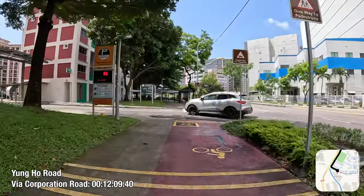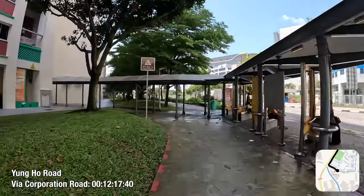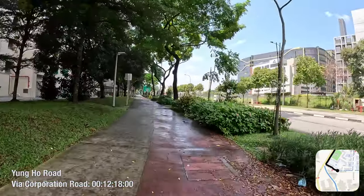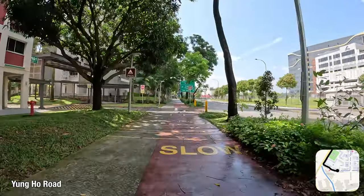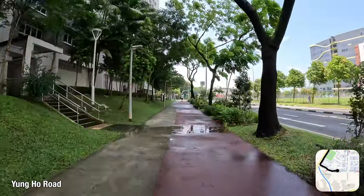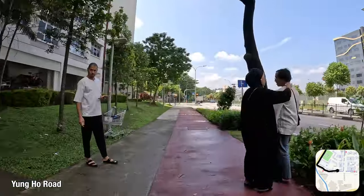Now that I've reached Yangho Road, I've got a good estimate that it takes 12 minutes to travel across Taman Jurong along Corporation Road. This is rather competitive to taking bus services 49, 98, 154, 240 or 246 from Lakeside MRT station, which would take about 11 to 12 minutes even excluding wait times.